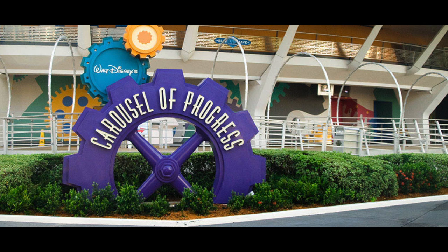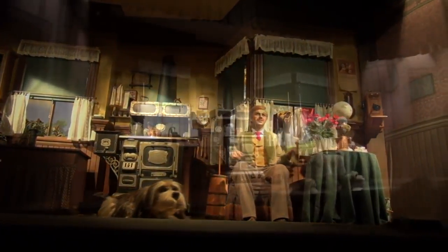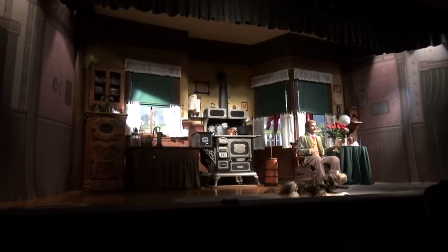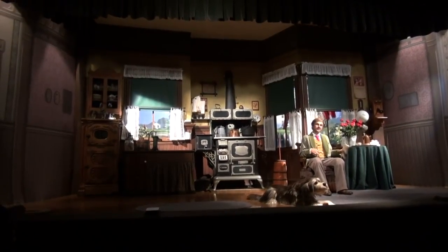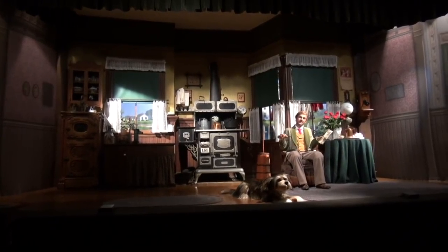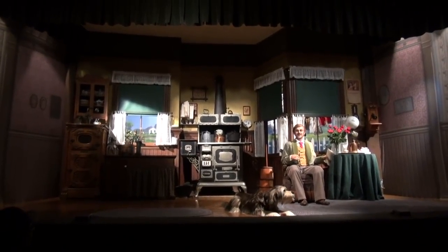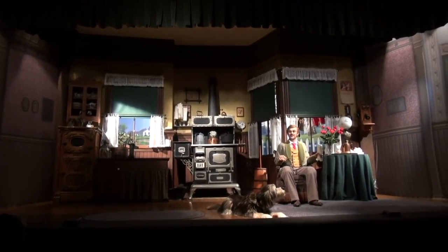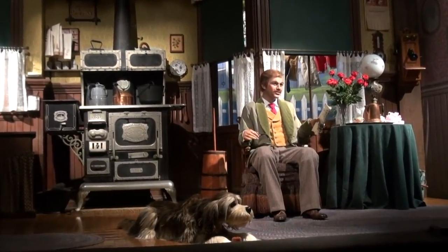Coming in at number two, the Carousel of Progress. The Carousel of Progress is located in the Magic Kingdom at the Walt Disney World Resort. In the Carousel of Progress, you travel through the 20th century to see how technology has improved living. So this is actually an interesting one — you basically see how technology has improved. But technology has improved beyond that.